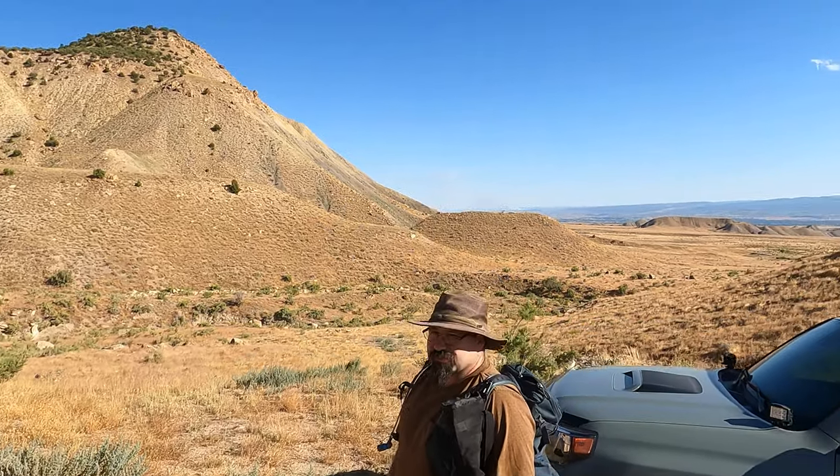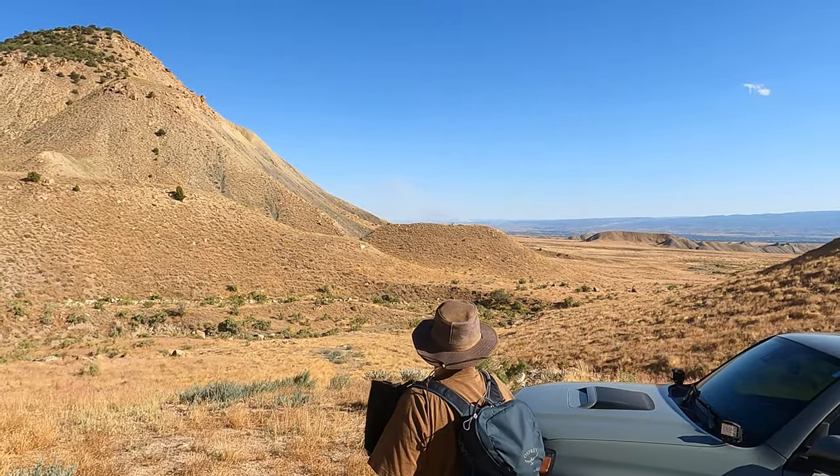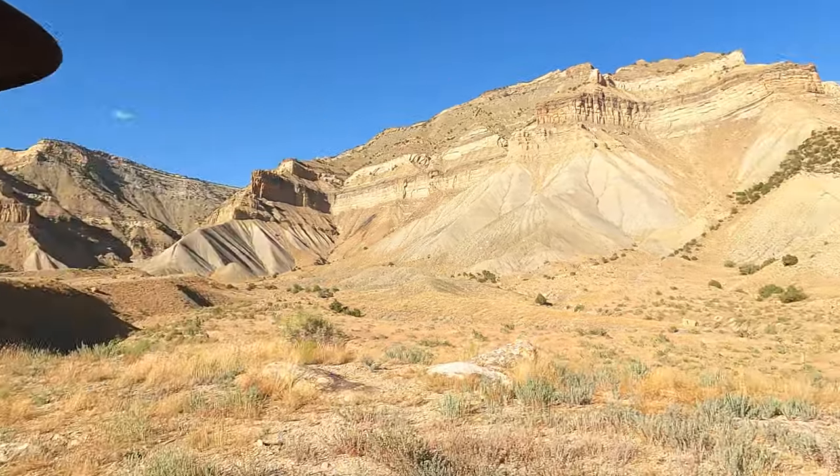It looks like we have a wildfire out there that probably started up today. That's too bad. So we're going to go look for some backlights up there and hopefully find some really cool specimens. Let's get up there.